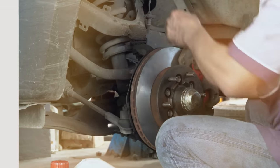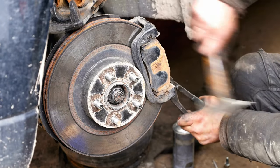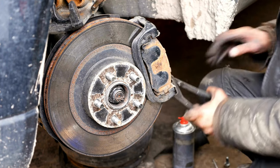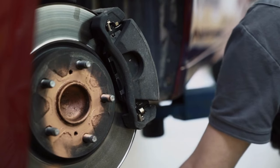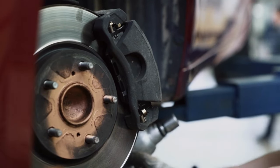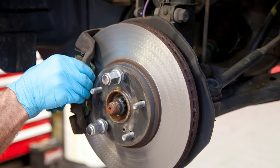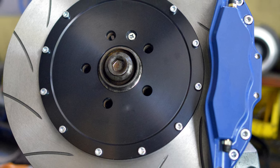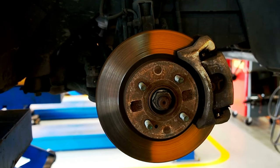Experience the difference today. Number 3. Power Stop Z36-1303 — unleash the braking beast. Revitalize your Toyota Tundra's stopping power with these game-changing brake pads. Power Stop's pads deliver unmatched performance, providing confidence on any terrain. Smooth, precise, and fade-free stops make every drive exhilarating. No more compromises — dominate the road like never before. Upgrade to the ultimate brake pads and experience the thrill first-hand. Get your Power Stop now and take control of the road.